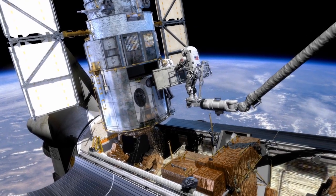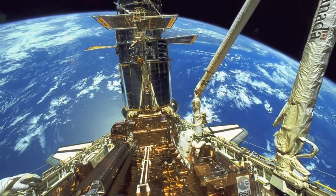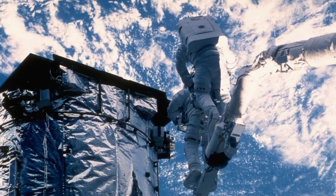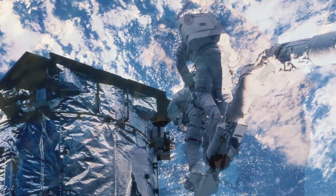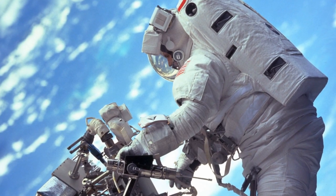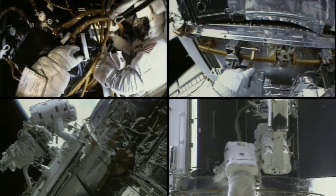This is the fifth servicing mission to Hubble. The first took place back in 1993, when, in a series of landmark spacewalks, astronauts corrected Hubble's nearsighted vision. Three further missions in 1997, 1999 and 2002 replaced various instruments and other components on Hubble.